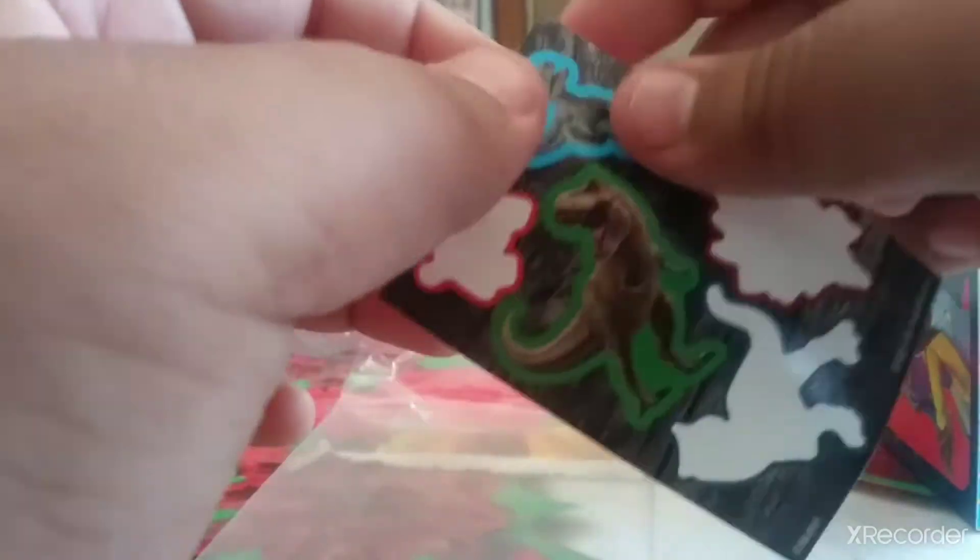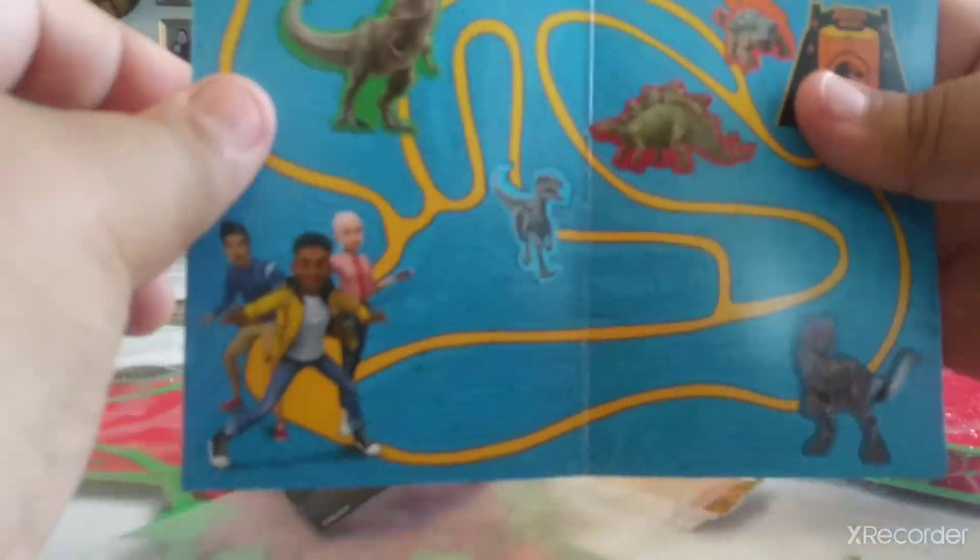Oh god, I messed up. Blue goes right here — blue goes on the blue one, because blue is blue. And the last one: T-Rex. Let's put the T-Rex on. There we go. It's the end of the video. Bye-bye.